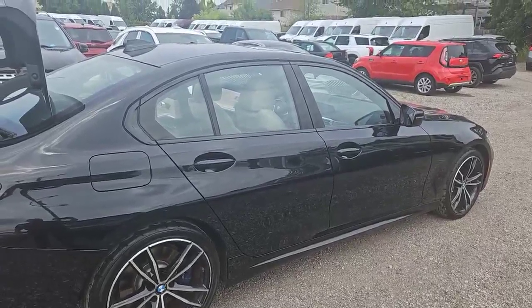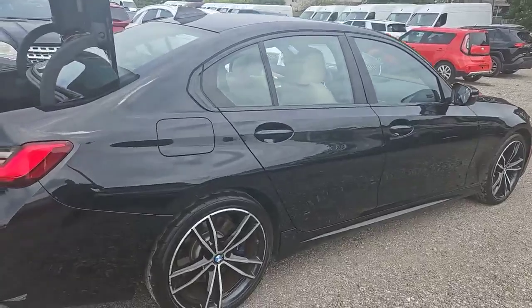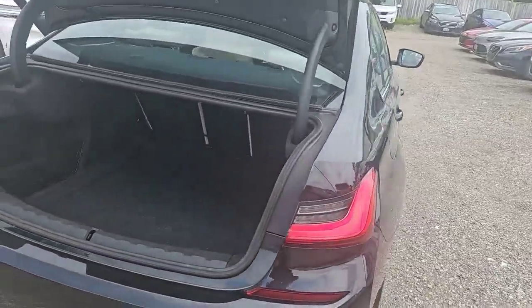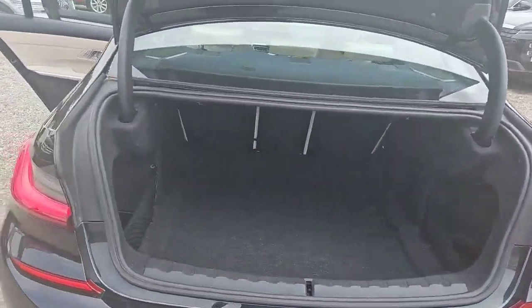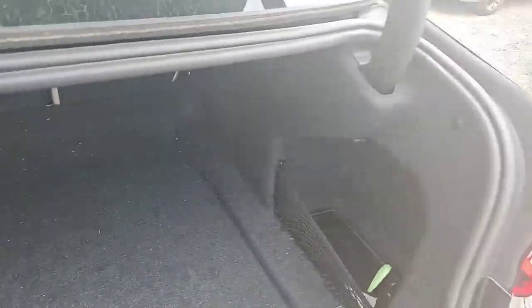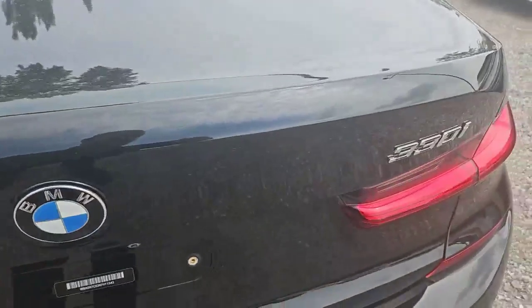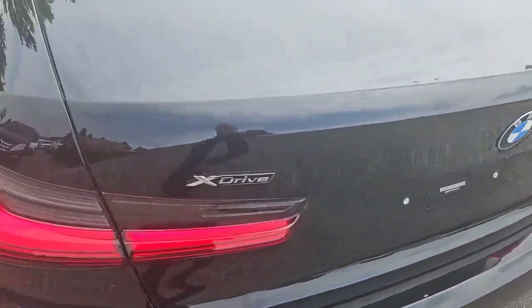As you can see, we've got the beautiful black paint with the low-profile 19-inch wheels and the painted calipers as well. Large cargo space in the rear trunk with some storage on each side. A nice BMW badge with the 330i — X-Drive as well.